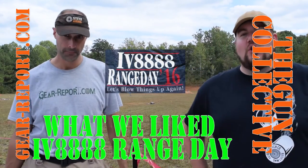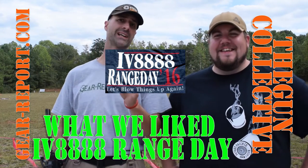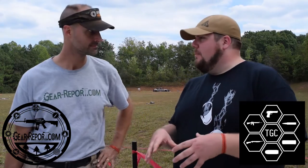It's Jeff with Gear Report. We're here at the Erect Veteran 8888 range day, wrapping things up. John from The Gun Collective was kind enough to stop by — he's going to tell us something he liked about the event.